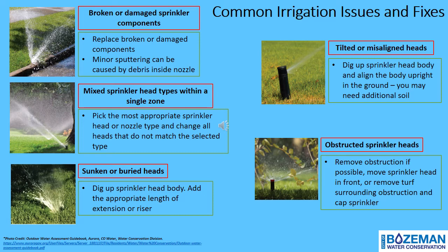Let's discuss some of the common sprinkler head issues you might find during your site inspection. Broken or damaged sprinkler components might appear to be spewing water, water pooling, water flowing quickly, low pressure, or heads that are trickling. Mixed sprinkler head types within a single zone means different sprinkler types are in the same zone — drip, pop-up, spray, and rotor sprinkler heads should all be on their own individual zones.